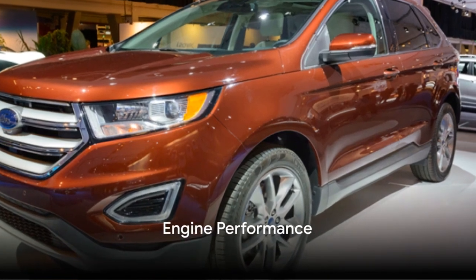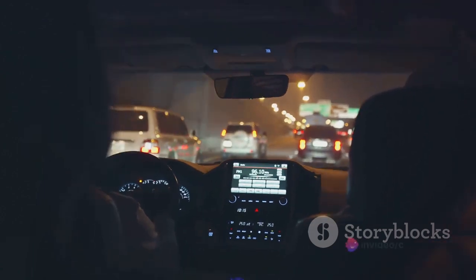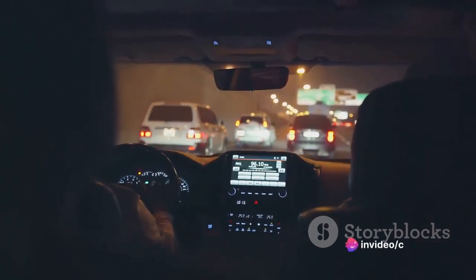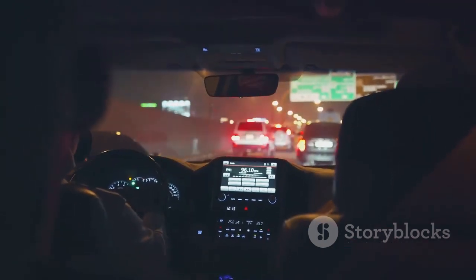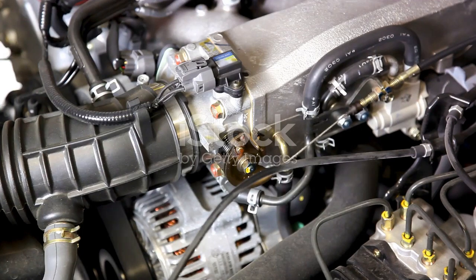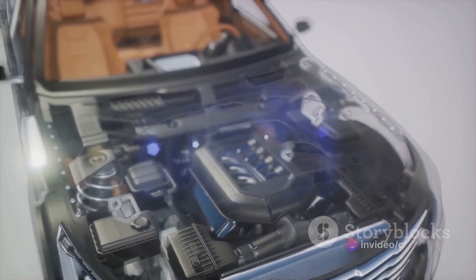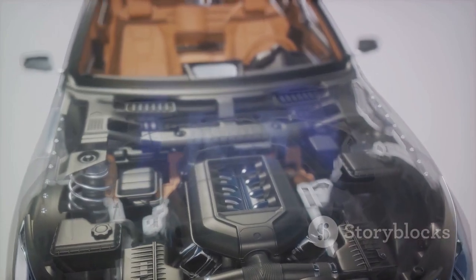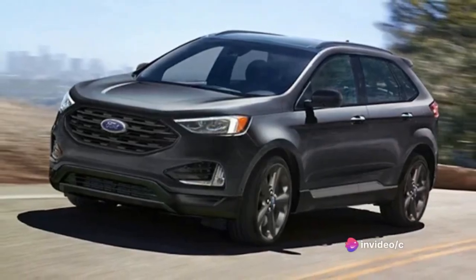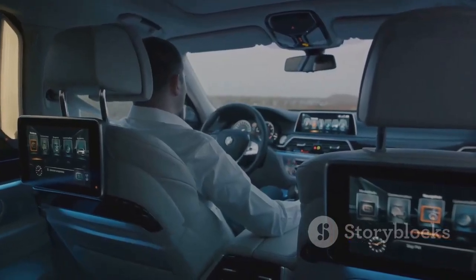Now let's shift our focus to the heart of the Ford Edge — its engine. Ford offers two engine options for the Edge. The standard model comes with a turbocharged 2.0-liter 4-cylinder engine that produces 250 horsepower and 275 pound-feet of torque. For those who crave more power, there's the twin-turbo 2.7-liter V6 engine in the ST model, delivering 335 horsepower and 380 pound-feet of torque. These engines, paired with an 8-speed automatic transmission, provide a smooth and responsive driving experience. The Ford Edge accelerates swiftly, making highway merging and passing effortless. The engines are also impressively quiet, adding to the overall comfort of the ride.